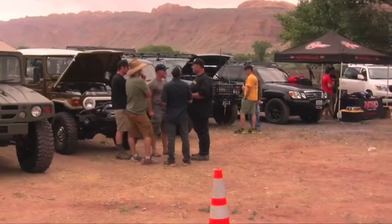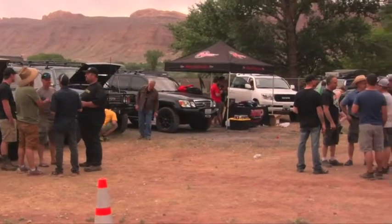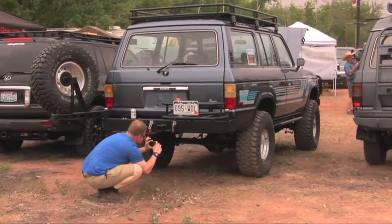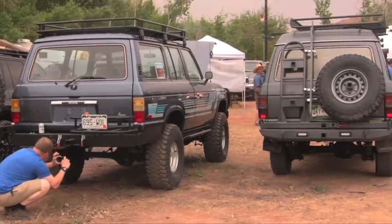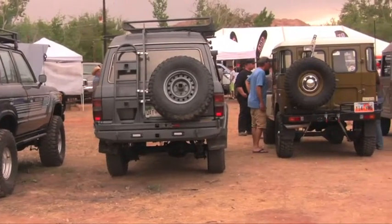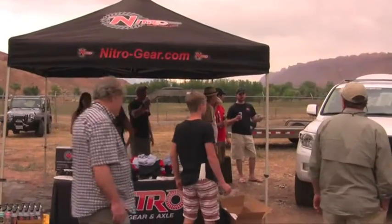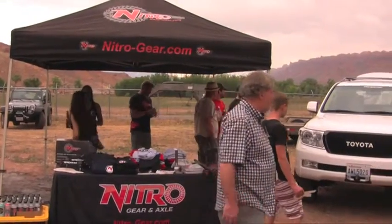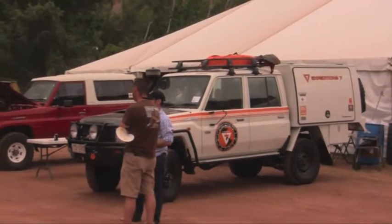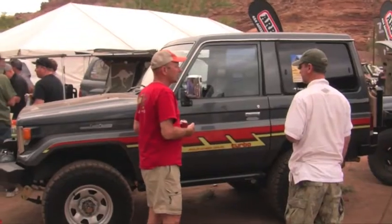One of the events at Cruise Moab is vendor night. Vendor night affords the opportunity for cruiser shops and 4x4 companies around the country to showcase their products for the Cruise Moab crowd. This year's vendors included Colorado Toyota Specialists, Cruiser Outfitters, Gamaviti, Land Cruiser Heritage Museum, Marlin Crawler, Nitro Gear and Axle, Outdoor X4 Magazine, Outer Limit Supply, Slee Off Road, and Land Cruisers Direct. It was a great vendor night and I think everybody really enjoyed themselves.